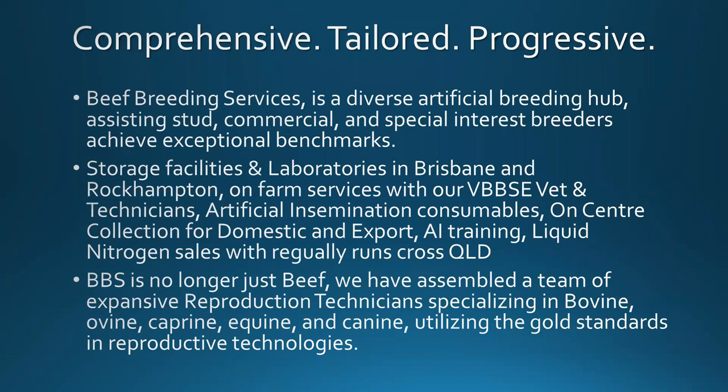Originally we were a government-owned facility and we've been privately purchased about eight years ago, so we are no longer just beef. We also have an equine breeding facility — at the minute we have about five stallions standing and around 60 mares, though at the height of the season we had about 100 mares here. We also do goat and sheep reproduction and dog collections and processing as well.